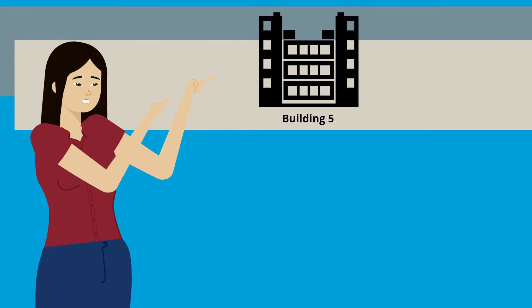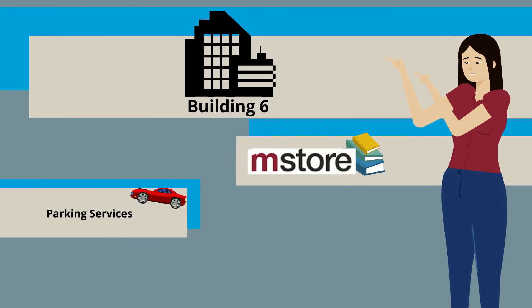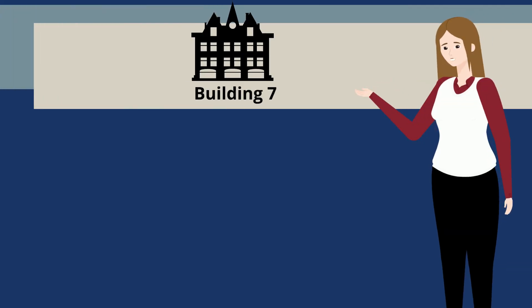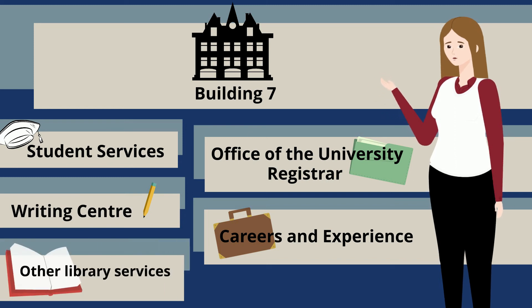Building 5, found on 105th Street, is closest to the MacEwan LRT station. Building 6 holds the M-Store, parking services, the cafeteria, and the library technical support desk. Building 7 holds the majority of student services, the registrar's office, and library services.